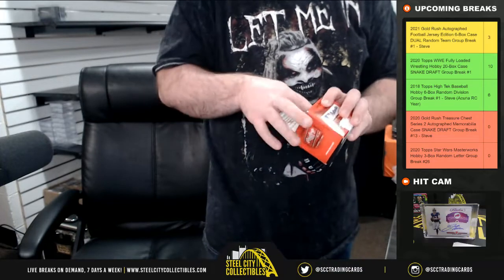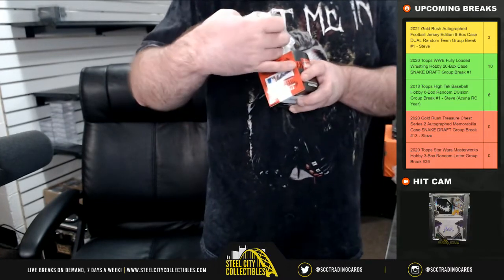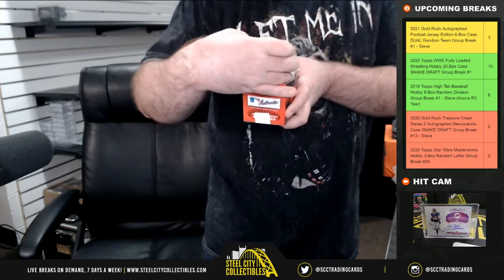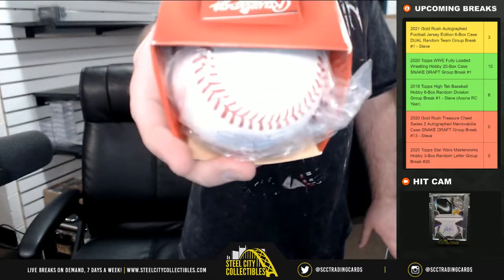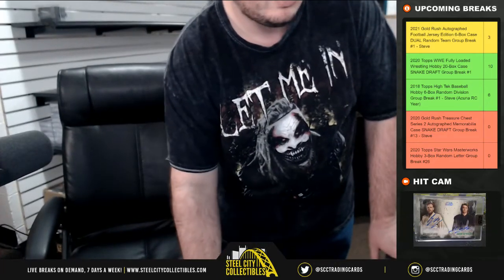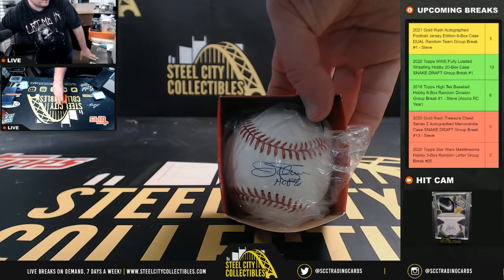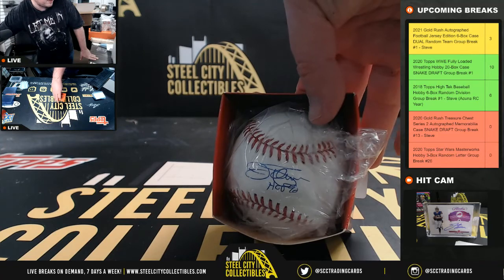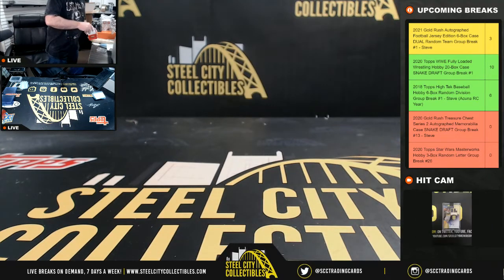Here we have a JSA baseball. The signature's down towards the bottom. It has a Hall of Fame inscription — looks like maybe '90 or '92, can't really tell the year. That's Jim Palmer. I'm going to switch to the other camera because the light does not like baseballs. And there you see a Jim Palmer autographed baseball.